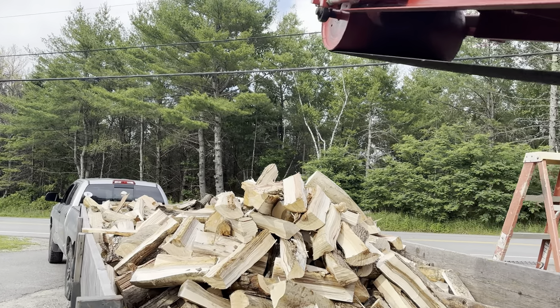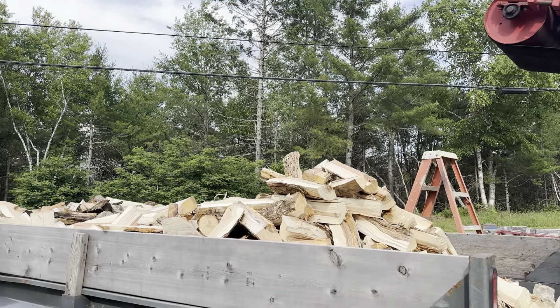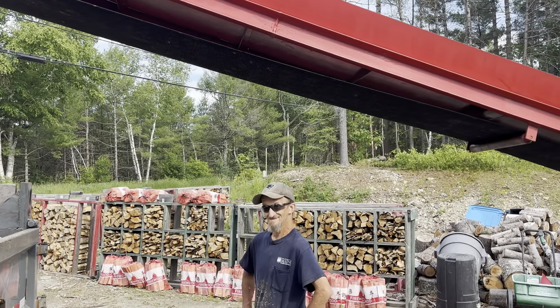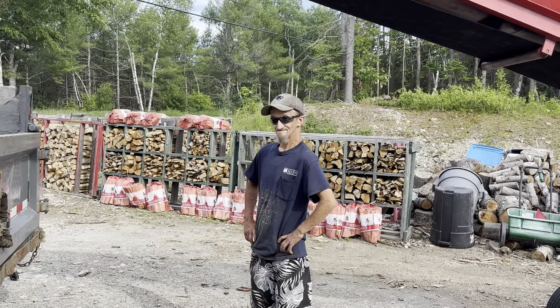And there we go, guys — two cord, ready to go. We'll level that off, we won't leave it sticking up like that. Let's go get this delivered. Much quicker that way, right Kevin? Yeah, a little bit faster. Let's get this delivered so we can get Gramp's splitter torn apart.